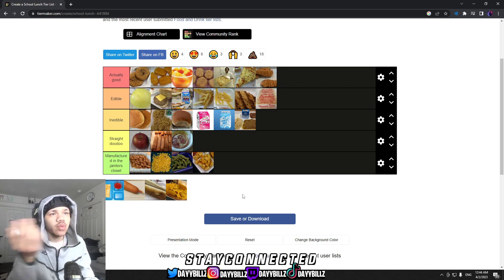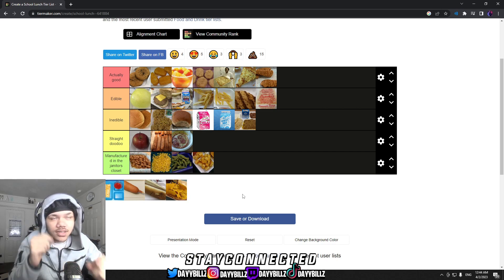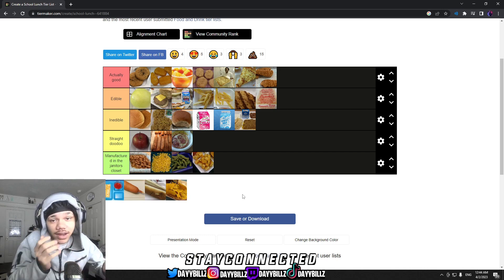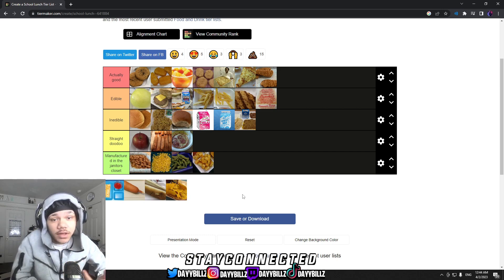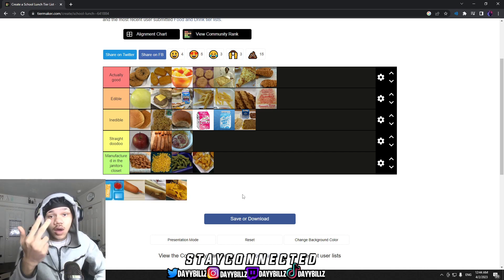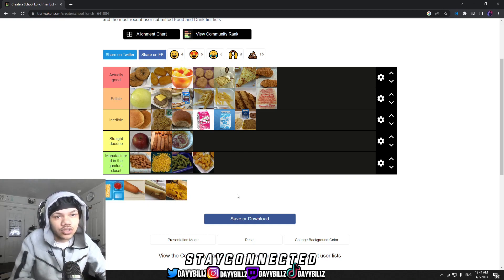So that's the tier list — y'all let me know in the comments if you agree, and if not, let me know what you'd change. Definitely comment if y'all had the last few items I couldn't rank because I never had them at my school. Drop a like, comment, subscribe, share the video, and let me know if y'all want to see more of these tier lists.